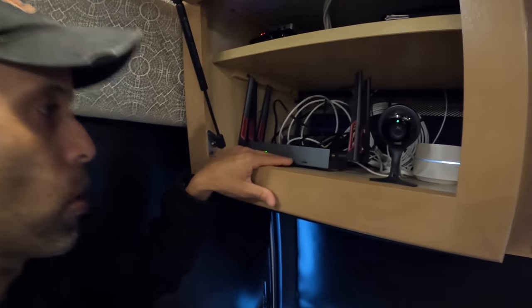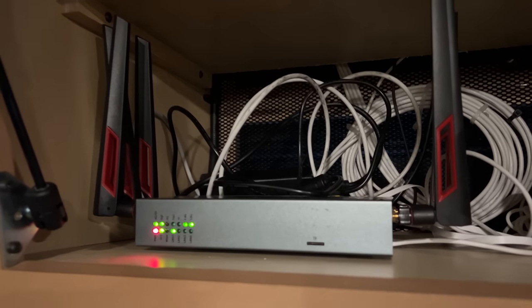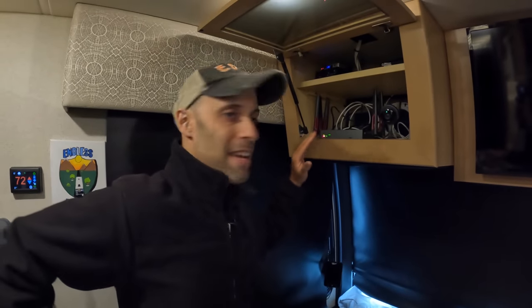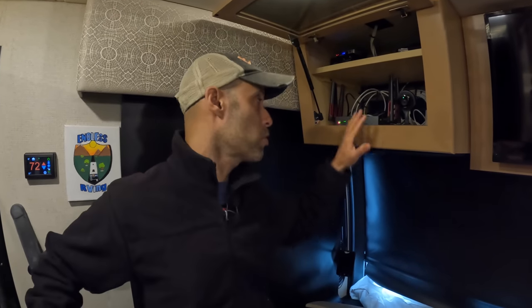Basically, what our setup is: this is a custom router. There's a local place out in Chester, New York, but they also have an eBay store. This router has a CAT20 modem inside, it's a 4x4 MIMO high-speed 4G LTE, 5G capable, and it has both 2.4 and 5.8 GHz Wi-Fi. We're currently using AT&T FirstNet, which is for first responders only, so we have true unlimited priority internet — no throttling or limits.